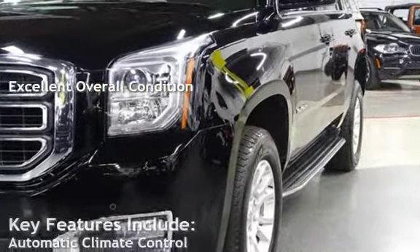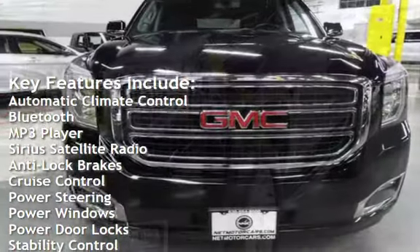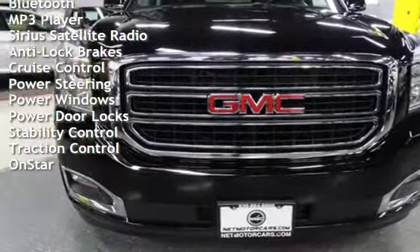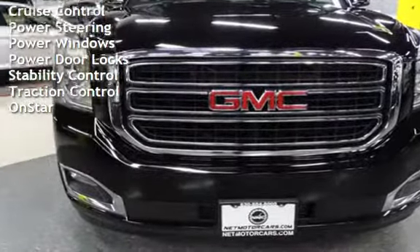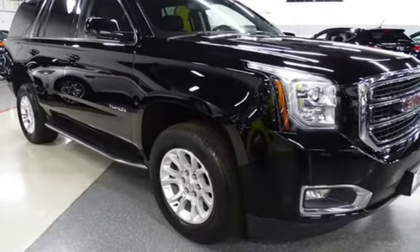Key features include automatic climate control, Bluetooth, MP3 player, Sirius satellite radio, anti-lock brakes, cruise control, power steering, power windows, power door locks, stability control, traction control, and OnStar.